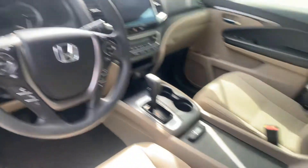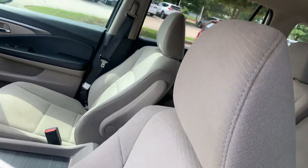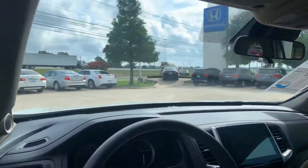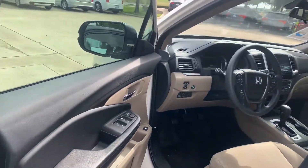It's got your pre-collision sensors, brake assist, lane departure, lane keep assist, adaptive cruise control. Let me know what you think.